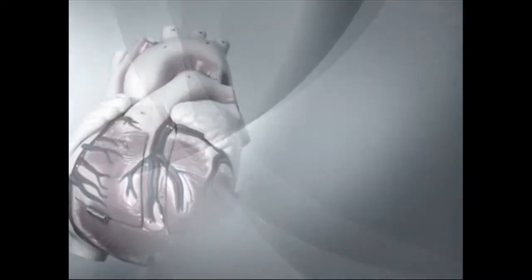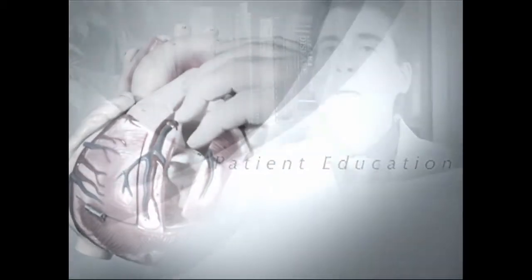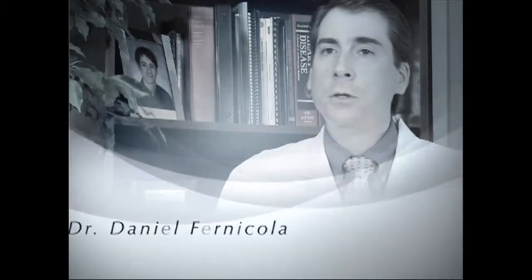Cardiovascular Consultants presents its patient education series. Dr. Daniel Furnicola explains the ABCs of preventing heart attack.